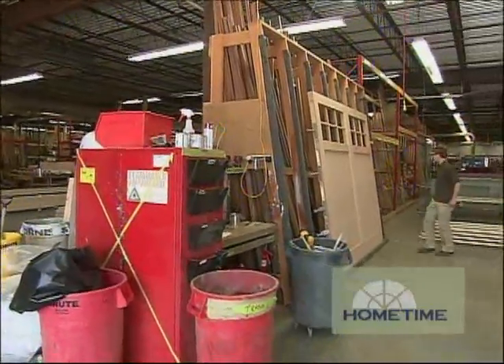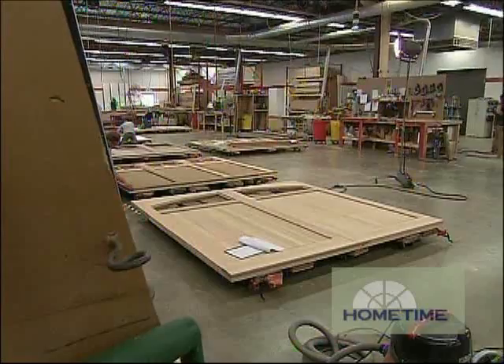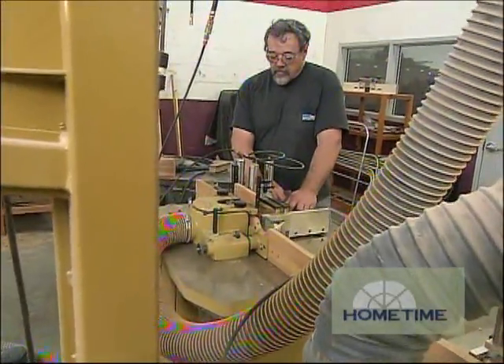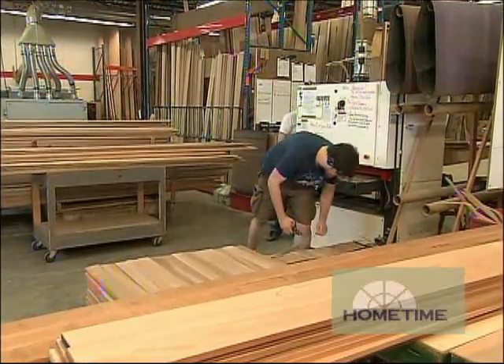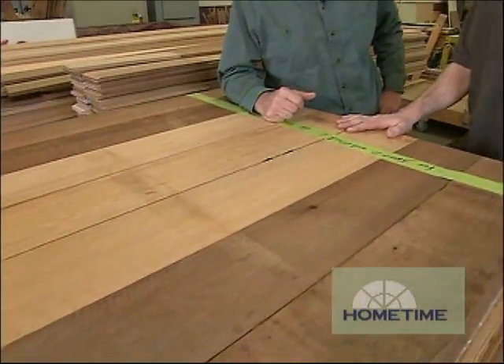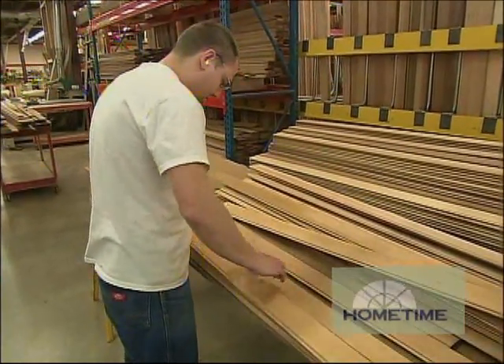Mark Lundgren is going to walk us through the shop area and give us an idea of how they put doors together here. There are two separate areas: one for assembling garage doors and one for assembling entry doors, and they both start with selecting the wood that will be needed. For a high-end door like this, selecting the wood is a big deal. We're looking for old-growth western red cedar, mainly sorting out for tonal variations — sapwood and heartwood.